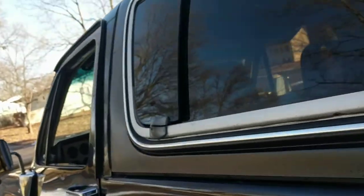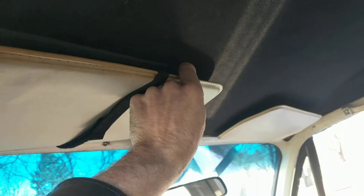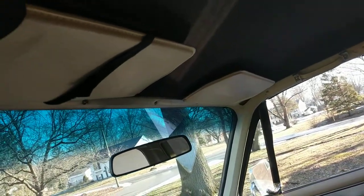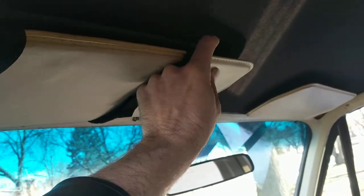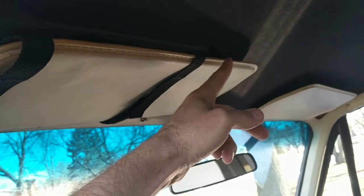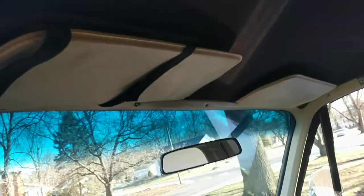Number twenty-three: garage door opener clips grip these old sun visors a lot better because they're a lot thinner. I've noticed with the fatter visors now, the clips just don't grab as well. When you drive newer vehicles and hit some bumps, they'll come down and smack you right in the face. Old sun visors — thinner and a lot better.